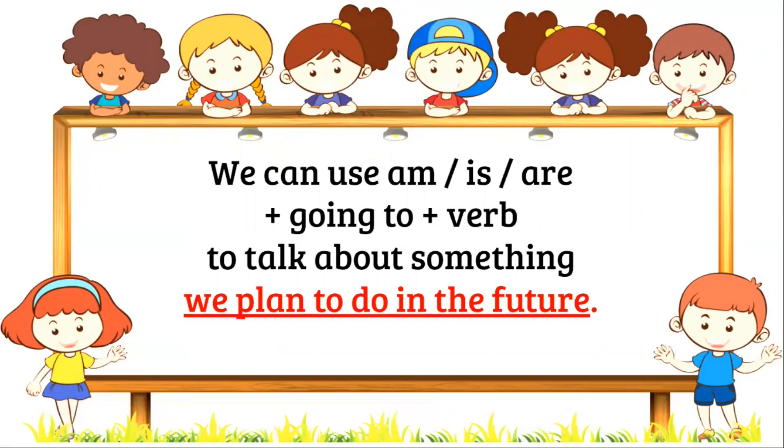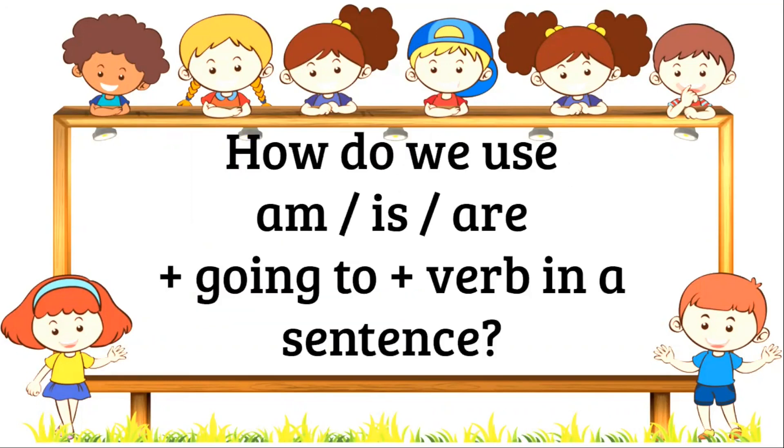We can use am, is, are, plus going to, plus verb to talk about something we plan to do in the future. How do we use am, is, are, plus going to, plus verb in a sentence?